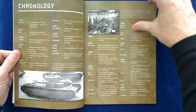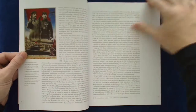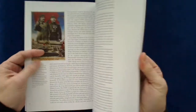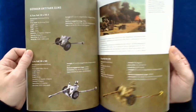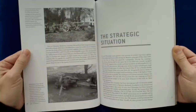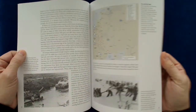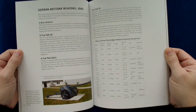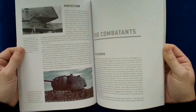It goes over the introduction with some black and white photos, a nice chronology, and design and development. I'm going to kind of skip through a little bit here. Some nice little color plate photos of the KV-1 there, more black and white photos, some of the German gun. It goes through the strategy, some maps with unit positions and strengths, and a nice little German ammunition graphic there.